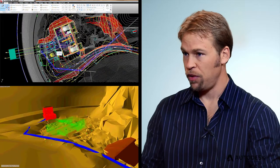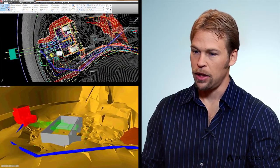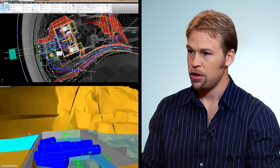We start with Civil 3D, bringing in all of the points from the cloud file, and then we take all of that data and figure out where to put our powerhouse and our intake structure.